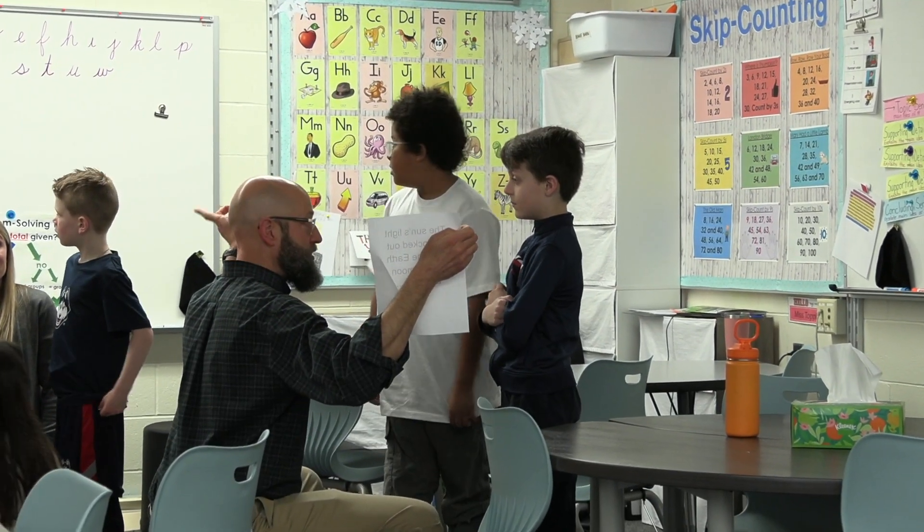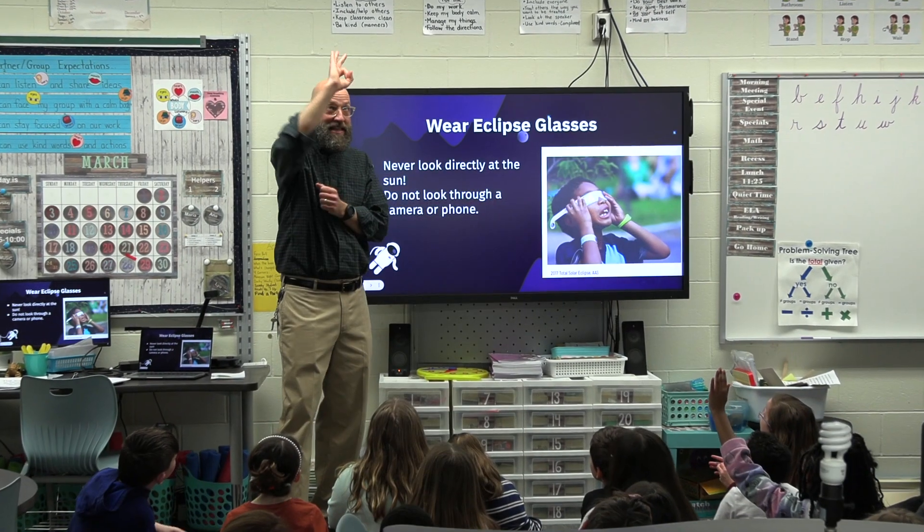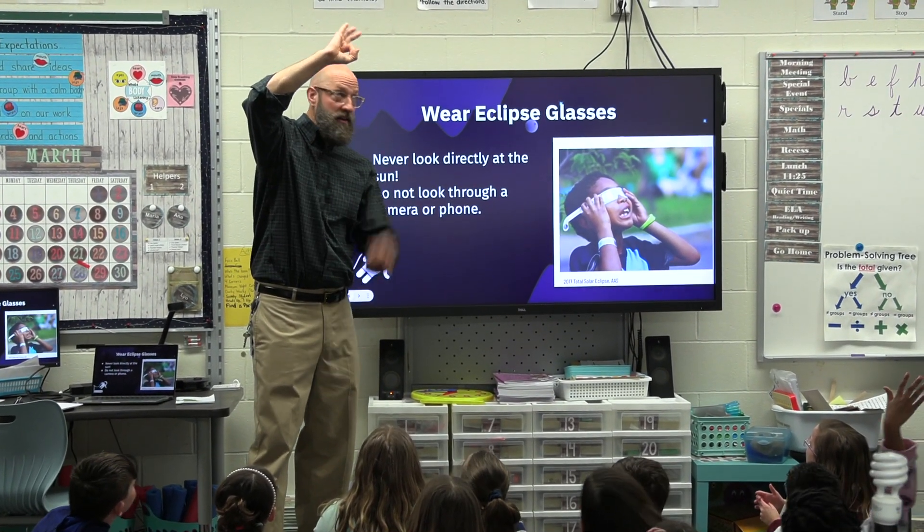We learned about when the solar eclipse is going to happen and where it's a good place to look for the solar eclipse. We had four objectives today. Two of them were that students had an opportunity to explain what a total solar eclipse is with their words, and they had a chance to explain it using models. We also broke it down so students could talk about how to safely view the eclipse and how to plan where to see it.